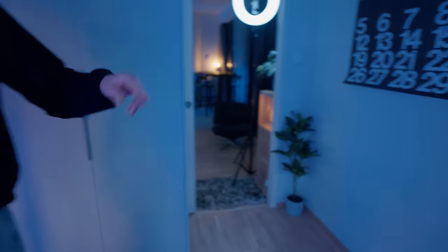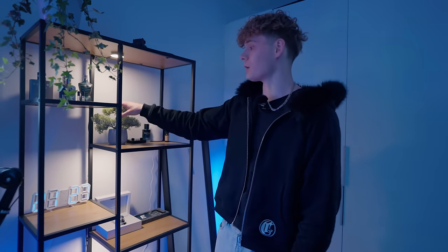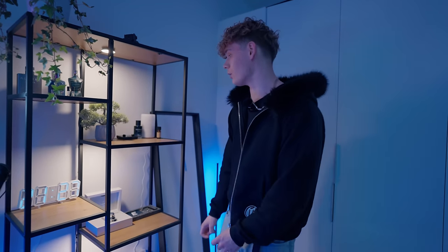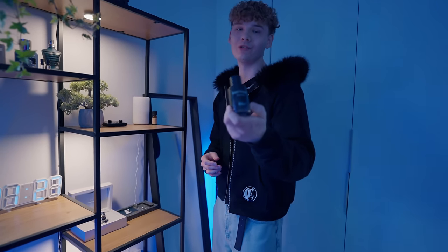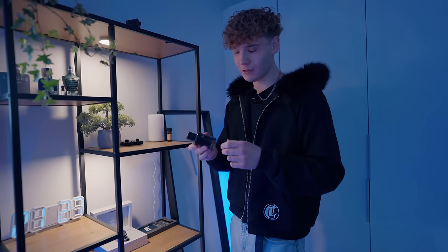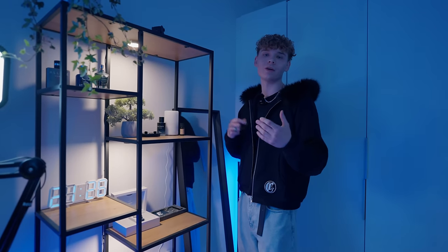On the next shelf there's a fake plant — that and one other are the only fake plants in my room. It was like three bucks and looks great, so I'll leave it for now. There's also the remote for the desk light, and here's my first ever fragrance, Dior Sauvage. I think it's over-hated, but I probably wouldn't wear it today.